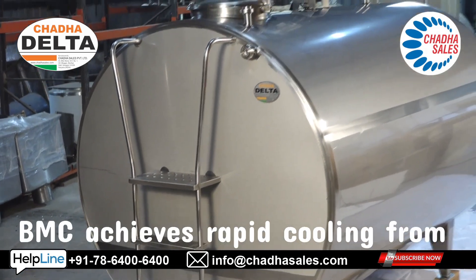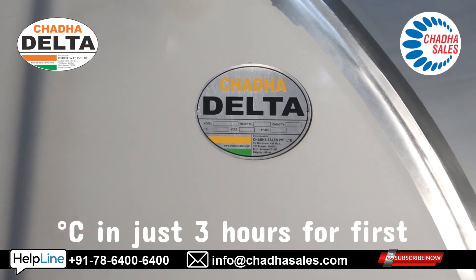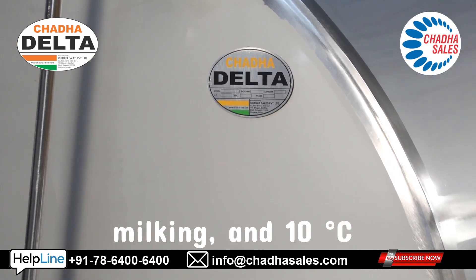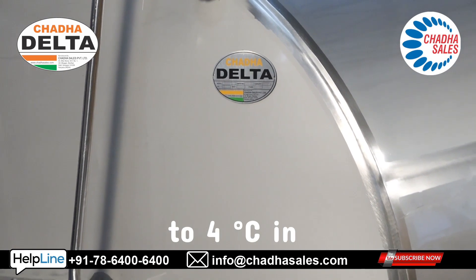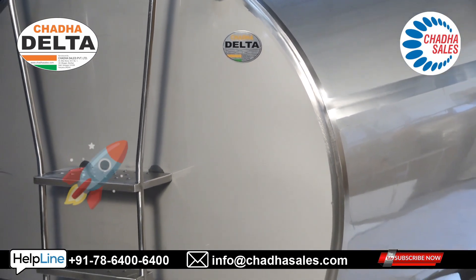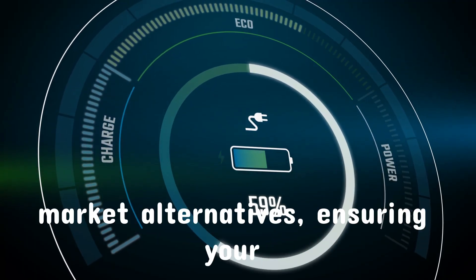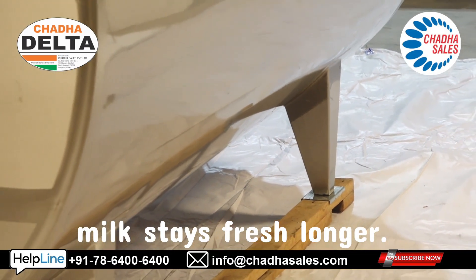What sets us apart? Our BMC achieves rapid cooling from 35°C to 4°C in just 3 hours for first milking, and 10°C to 4°C in 1.5 hours for second milking. This superior cooling efficiency is 8.5% faster than market alternatives, ensuring your milk stays fresh longer.